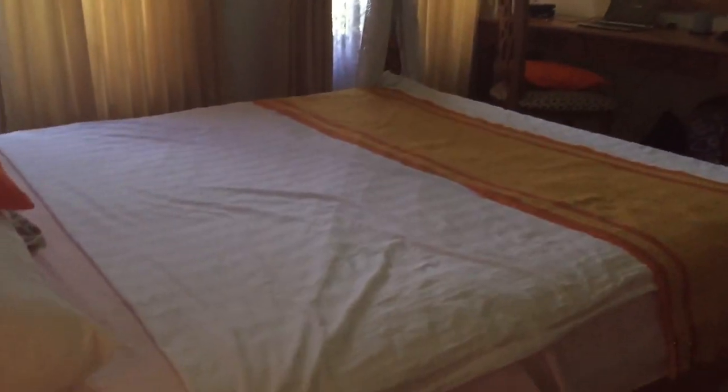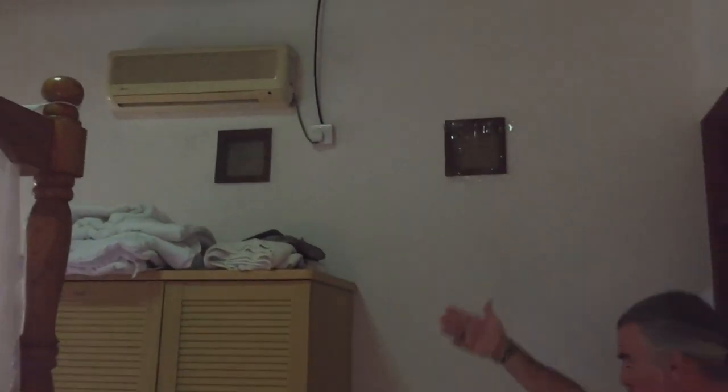Let's step into this other room, the bedroom. Look at this bed. Talk about romance! Over here, of course, the air conditioner and the fan — two of the most important things in Indonesia.